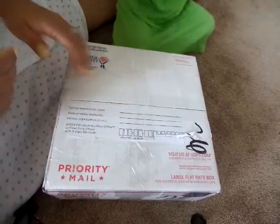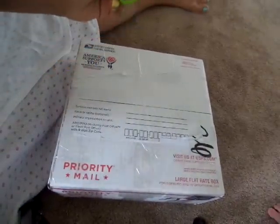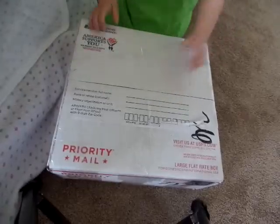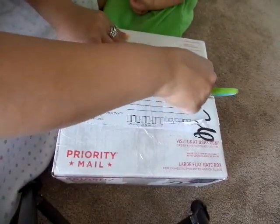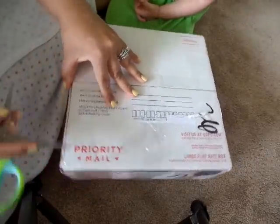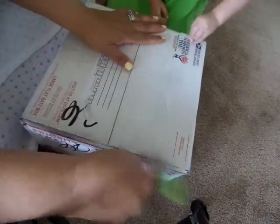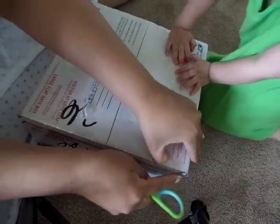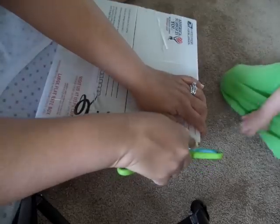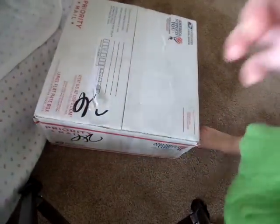Hey everybody, we have a box opening! Little Aubrey is gonna be in and out of the video helping me because I'm too excited to wait. Aubrey doesn't go home for another couple of hours and I cannot sit here knowing there is a baby in this box. Say cheese! She wants to put her face right in the camera because she thinks we're taking a picture.